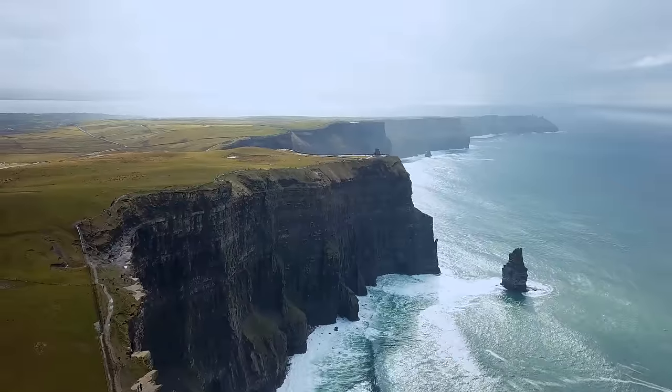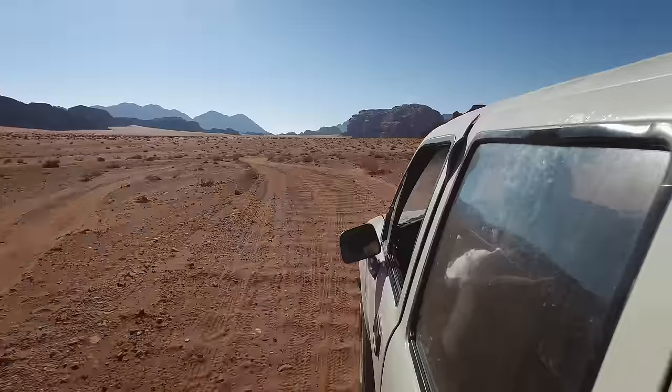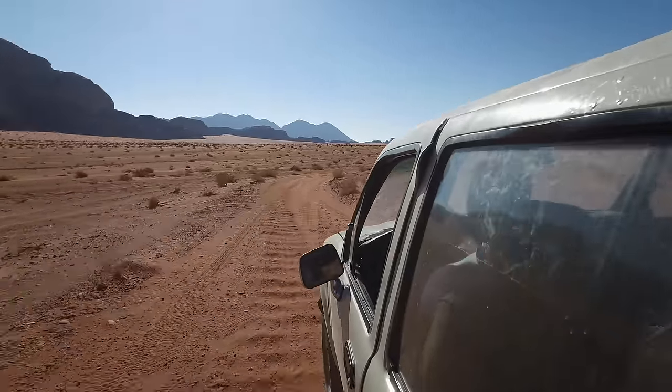Keep the fun going by clicking on the suggested video on the screen. For more travel content like this, don't forget to click the subscribe button. See you next time!